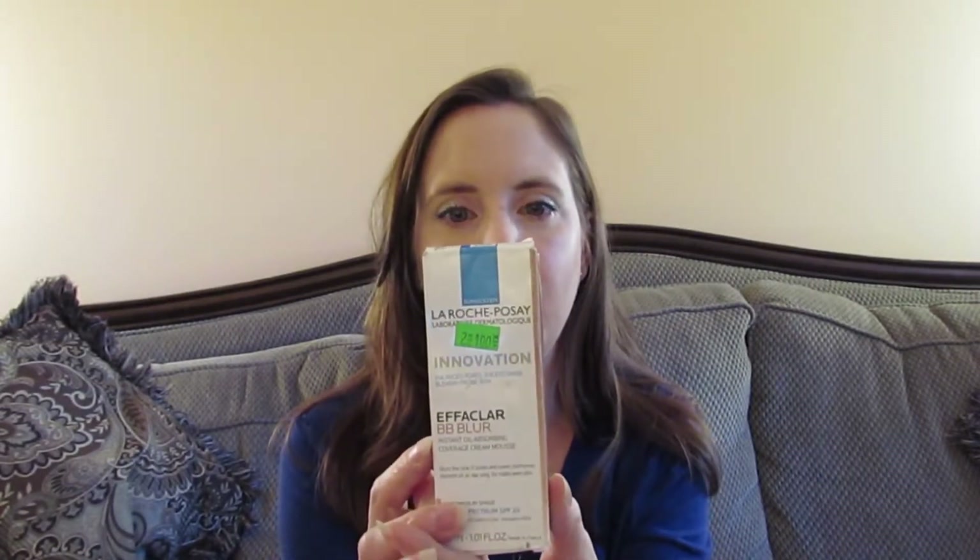A lot of times with foundations I like my skin to look like skin. If I pack on foundation and concealer it tends to look cakey and makes me look older. This BB cream actually makes my skin look like skin. I use concealer first around the vitiligo, dark circles, and age spots, then put this on top. It says it's oil-absorbing for blemish-prone skin, but even though I have dry skin, it doesn't feel drying at all.